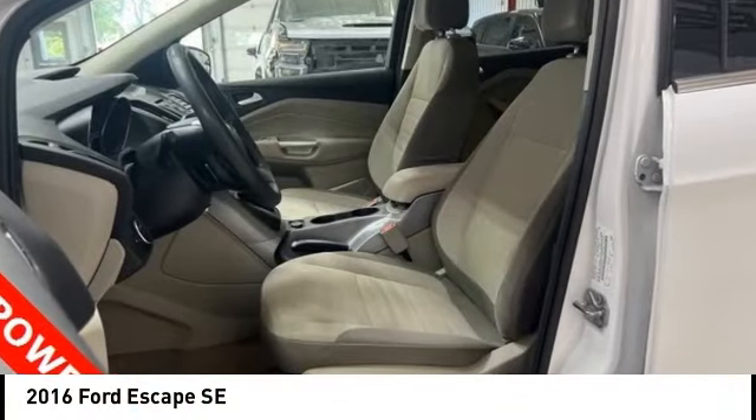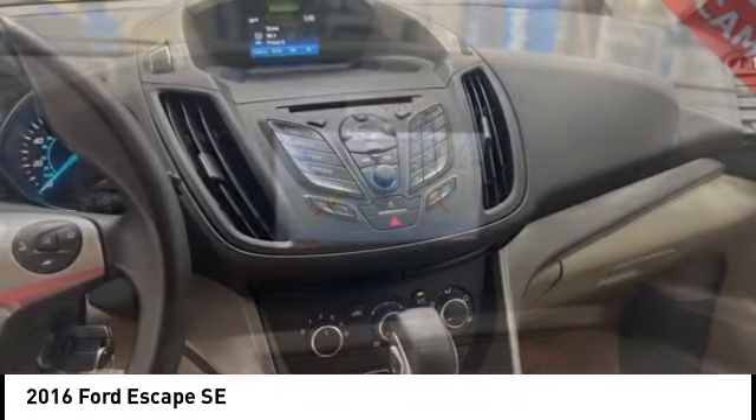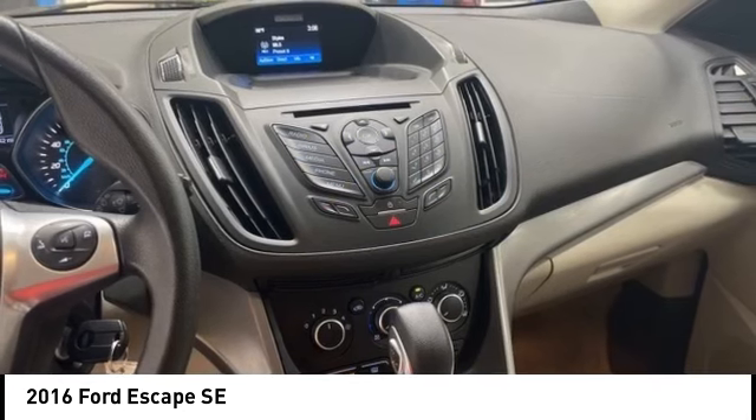You are going to love the 2016 Escape. Gas engines flex, tow, sip and go with Ford Escape.